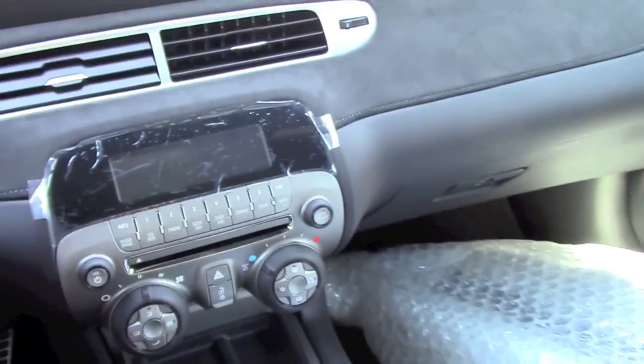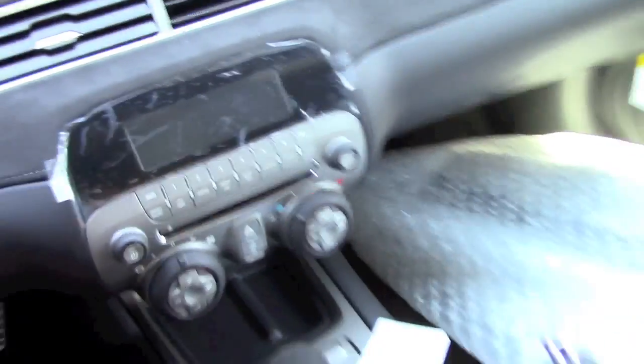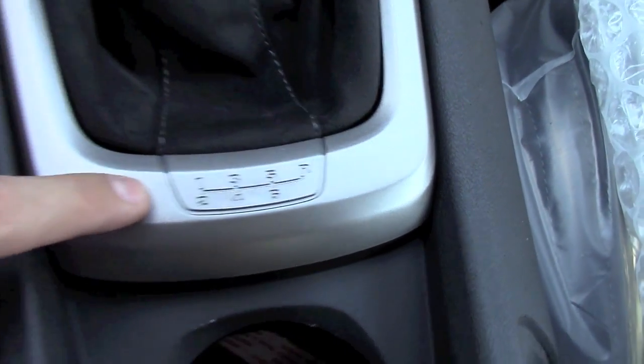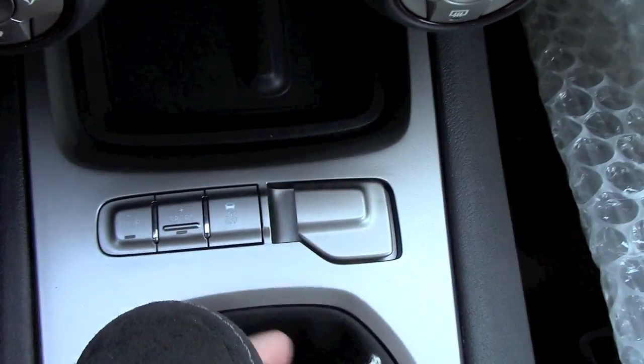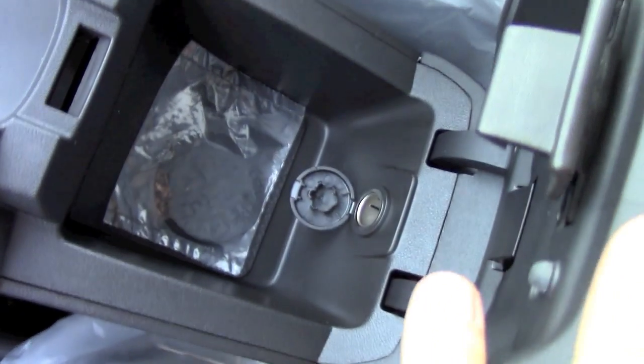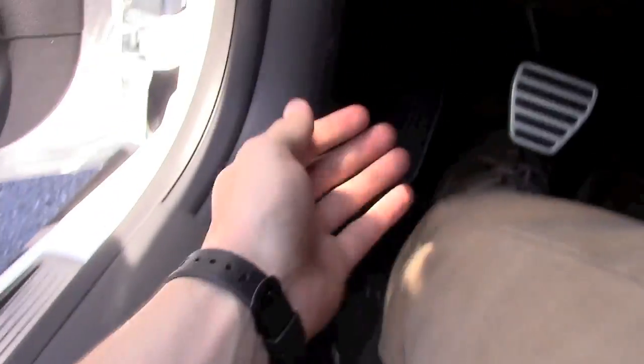Pretty much it's the same setup overall — nothing really that different. There's a six-speed manual transmission, sport and tour modes, and the same kind of little console storage. Now let's open the hood and check out the engine.